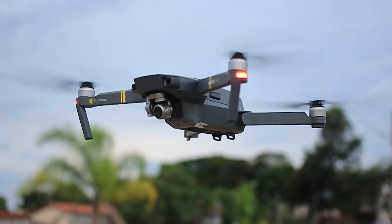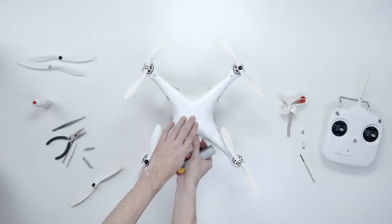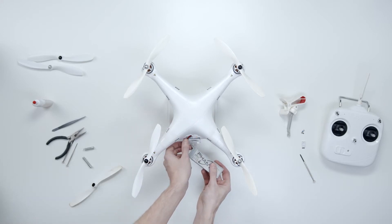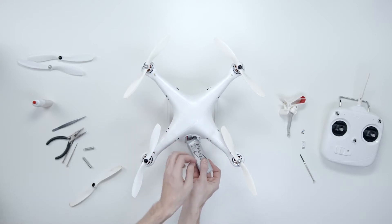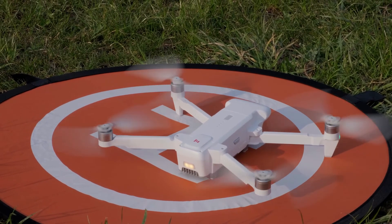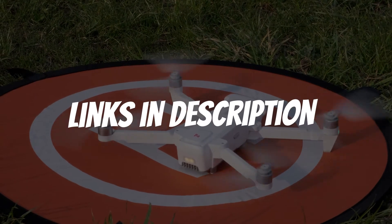Are you looking for a drone with obstacle avoidance? In this video I will show you the five best drones with obstacle avoidance, based on my personal opinion and hours of research. If you want more information and updated pricing on the products mentioned, be sure to check the links in the description down below.